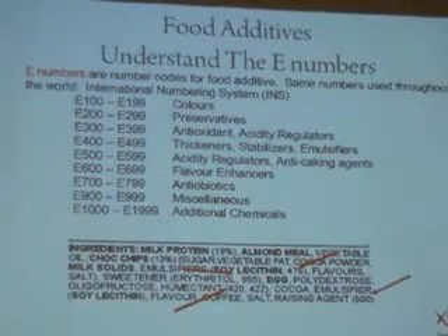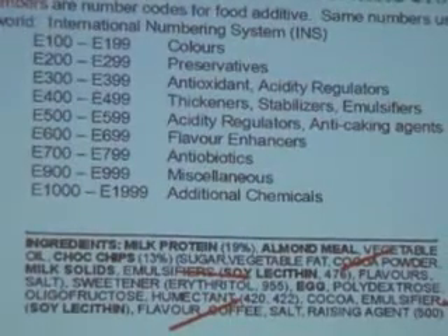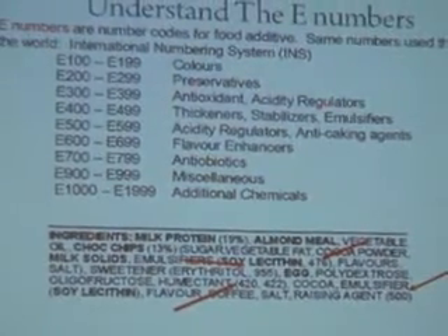All food additives are given a universal number used throughout the world. There are hundreds of them, so it's worth doing research online or asking for help to understand what's in your food. For example, soy lecithin has the number 476 — looking it up on the additives list, you'll see it is a thickener, stabiliser, or emulsifier. The raising agent numbered 500, when looked up, is an acidity regulator or anti-caking agent. That's the purpose of the universal numbering system.